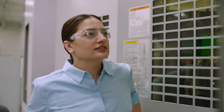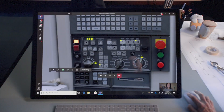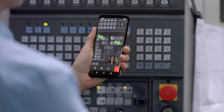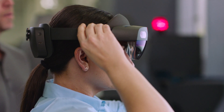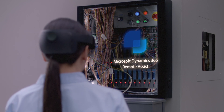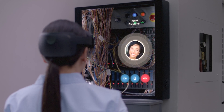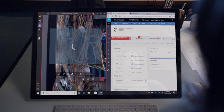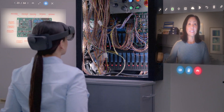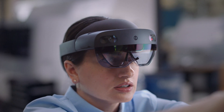Realizing she needs help fixing the issue at hand, the field engineer uses Dynamics 365 Remote Assist to collaborate with an off-site team member who has the expertise required. As a mixed reality application, Remote Assist modernizes how service technicians collaborate, communicate, and connect with remote team members. In real time, they solve the issue, fixing it together via audio, video, and mixed reality annotations.